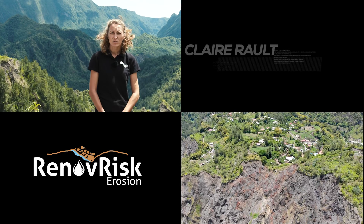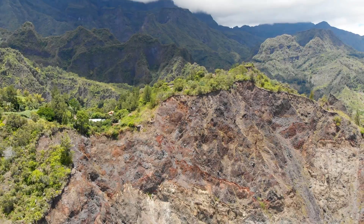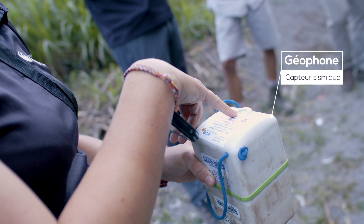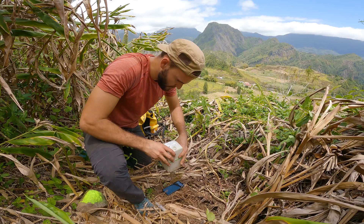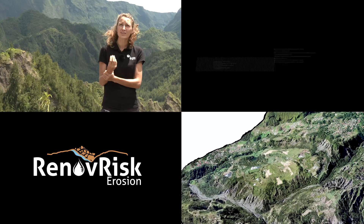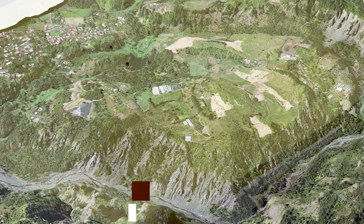La première phase de la campagne a consisté à déployer une centaine de capteurs sur le glissement, de la tête jusqu'à son aval. Chaque capteur — composé d'un aimant permanent et d'une bobine très sensible — transforme les mouvements du sol en signal électrique enregistré. Grâce à ces enregistrements, on va pouvoir définir la vitesse de propagation des ondes dans ce milieu et obtenir une cartographie comme une radio du sous-sol.